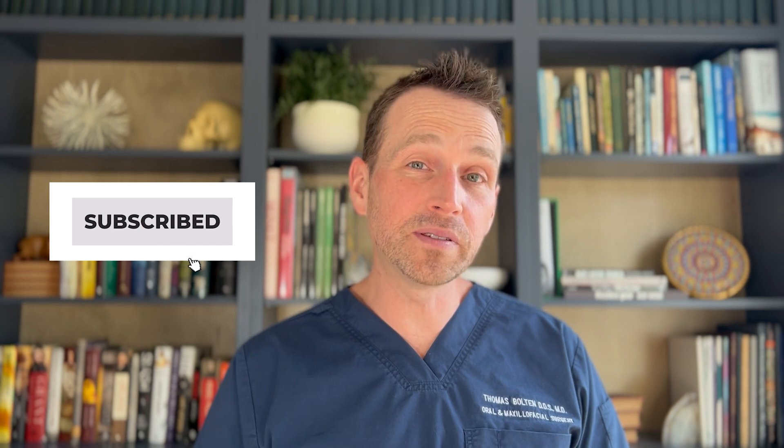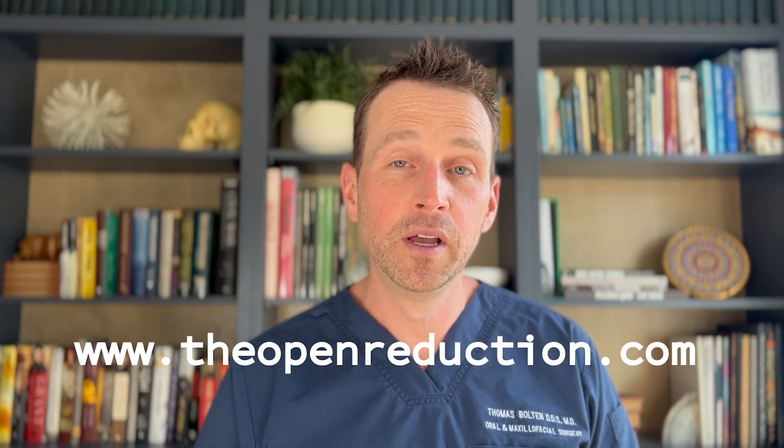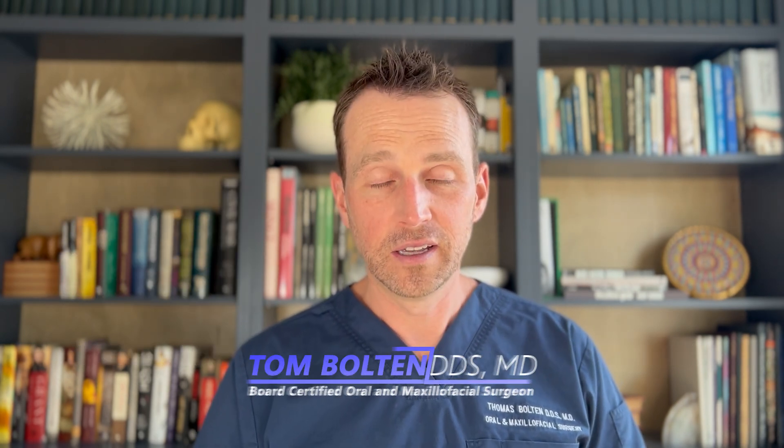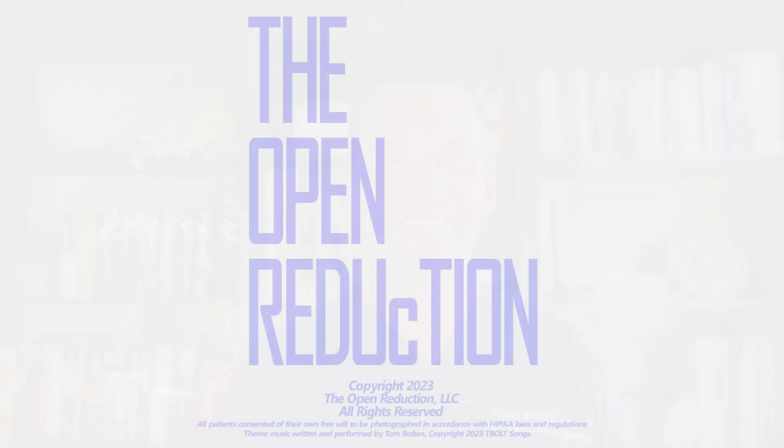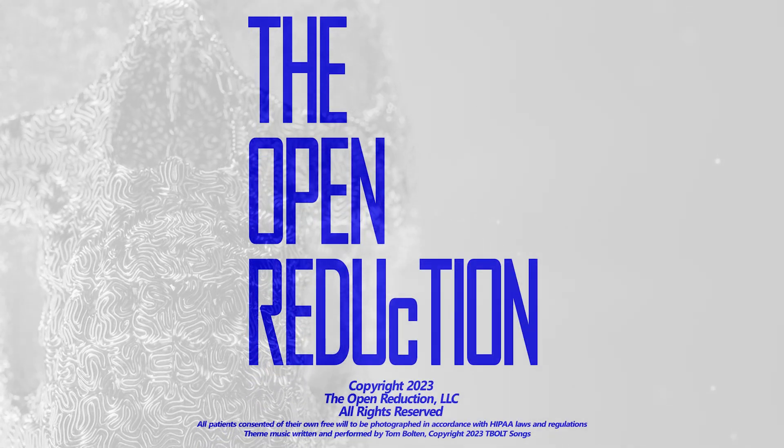Thanks so much for watching. Please click those like and subscribe buttons, and keep an eye on my website, theopenreduction.com, for advanced surgical techniques. I'm Dr. Tom Bolton — I'll catch you next time on The Open Reduction.